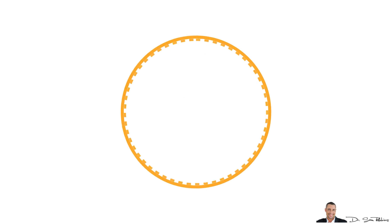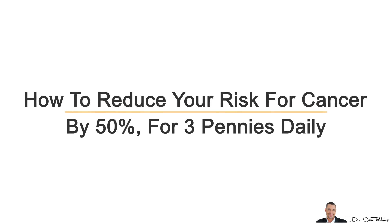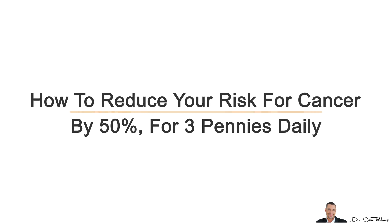I've got a simple tip for you today — something that can reduce your risk for various cancers by up to 50% or more for only a dollar or two monthly.